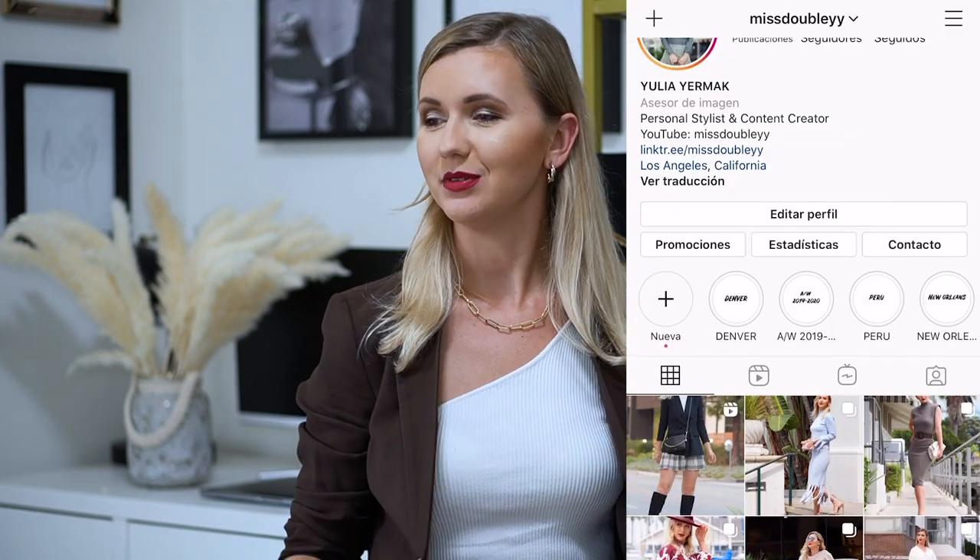Hello my beautiful people, welcome back to my channel. My name is Yulia. If you are new here, welcome to my channel, Miss Dubli. On this channel we talk about fashion and style, how to find your personal style, and how to use fashion to empower yourself. Today I have a styling video for you.